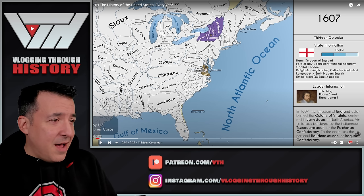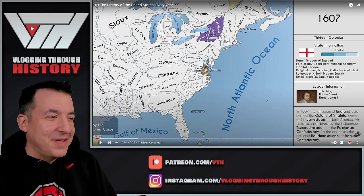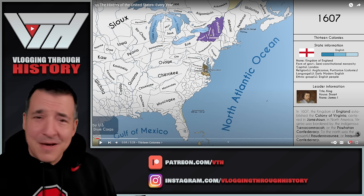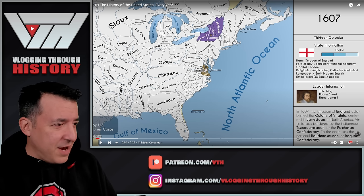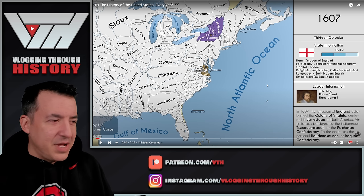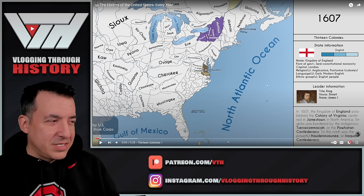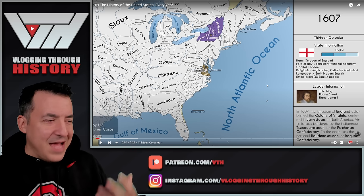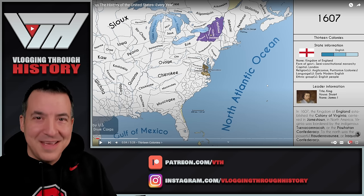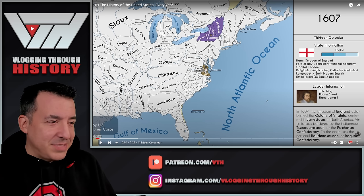We can see the Iroquois Confederacy here — the five nations: the Seneca, Cayuga, Onondaga, Oneida, and Mohawk. A lot of these other areas shown, I'm guessing because there hasn't been significant enough contact with them in 1607 for us to know exactly where they are — we're just estimating. The idea of territory is also very different for many of these native tribes who move around a lot. And we see Jamestown here.